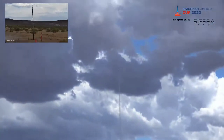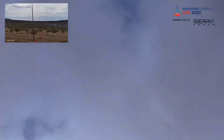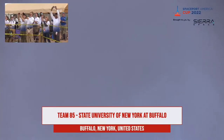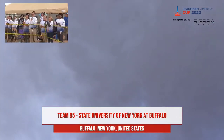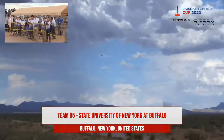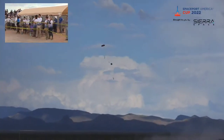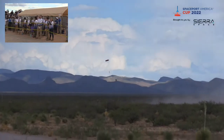Here we go. Previous rocket settling down safely right around the takeoff point. Is it raining? One going up, and then it comes right down. There you go.